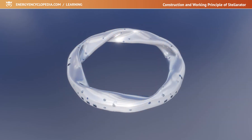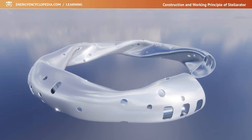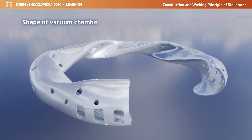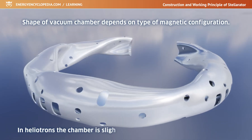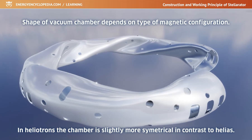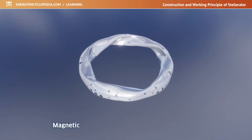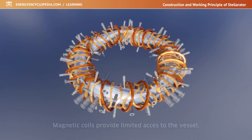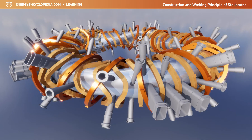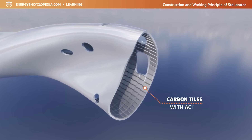The vacuum chamber surrounding the plasma has a peculiar and irregular shape, resembling a crumpled hollow steel donut. The exact shape of the vacuum chamber depends on the type of magnetic configuration each device uses. In heliotrons with helical coils, the chamber is slightly more symmetrical than in HELIAS-type devices with modular coils. Numerous magnetic coils located close to the vacuum chamber provide only limited access to the vessel, which is provided by ports for maintenance, diagnostics, and connection of various pipes and heating systems. To protect against the high temperatures of the plasma, the inner surface of the vessel is covered with carbon tiles with active water cooling.